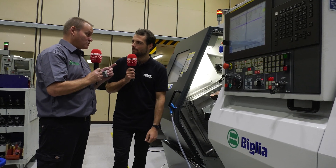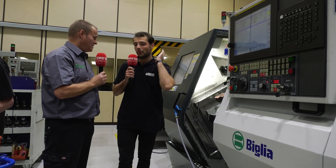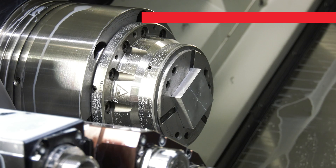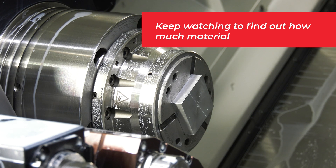We did look originally at doing that at a round bar, but it was the cost of it. Because you've got to mill off all of those extra bits of material. And it was just the cost of the aluminium, because the price of aluminium has gone up so much this year. In the last 12 months, it's gone up must be like three times what it was.